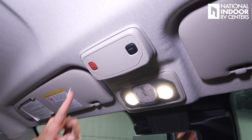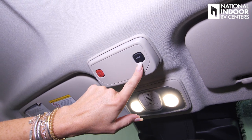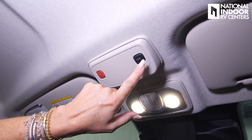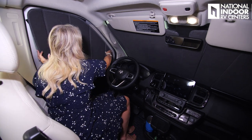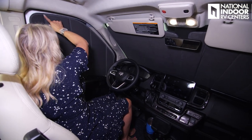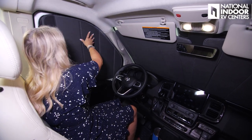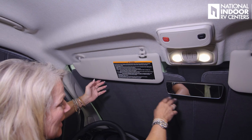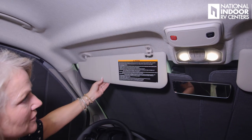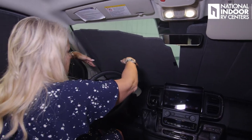The windshield blackout shades are super easy — magnets hold them in place at the top of the windows, they Velcro together in the center, and the sun visor holds them in place. They also tuck into the dash easily when stored.